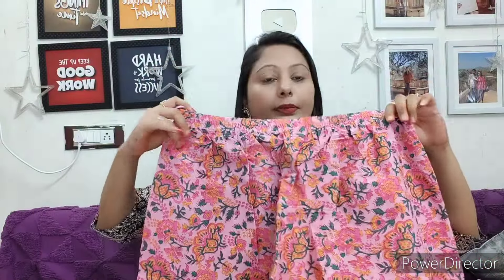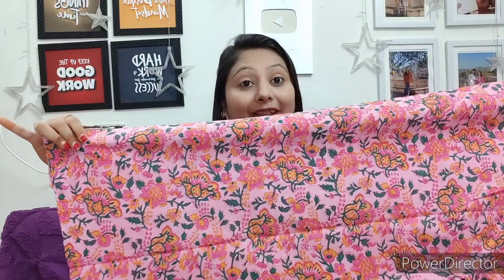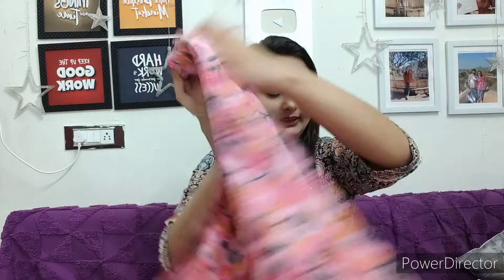Anarkali kurti lovers, please try this suit — you will like it. This comes with the same color and same floral print palazzo. So here you get a palazzo instead of a trouser, which is good, and the flare is good. The fabric is cotton, so it will be super comfortable, and the elastic is good. This suit is very smart — you can wear flats or heels with it, and it will look very good.